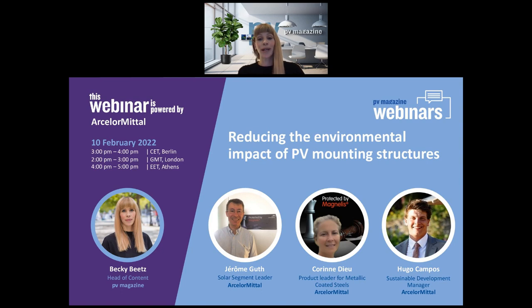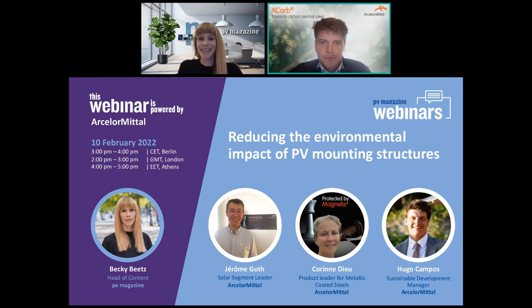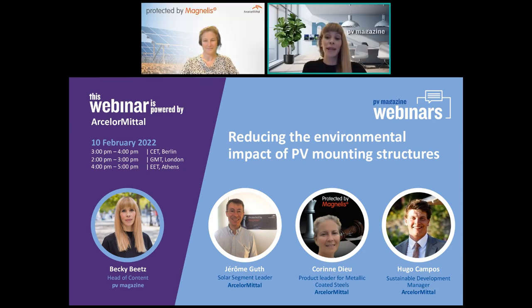To talk more about the programme, the company's green production methods and the X-CARB green steel certificates will be Hugo Campos, Sustainable Development Manager at ArcelorMittal, joining from London. Before we hand over to Hugo, we'll be joined by Corinne Dew, product leader for metallic coated steels, who will focus on how the company is working to strengthen the corrosion resistance of its Magnélis coated steel to increase the lifetime of solar investments and the environmental benefits of Magnélis steel products, joining from Belgium.